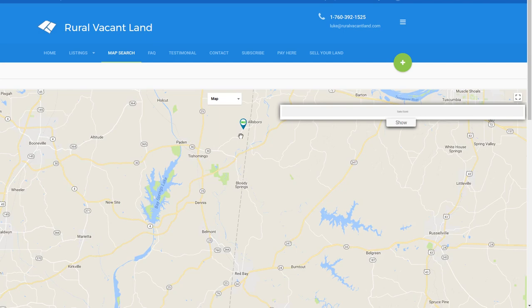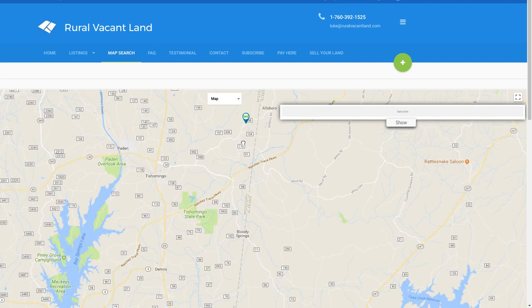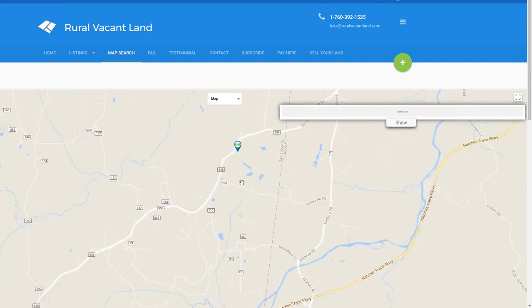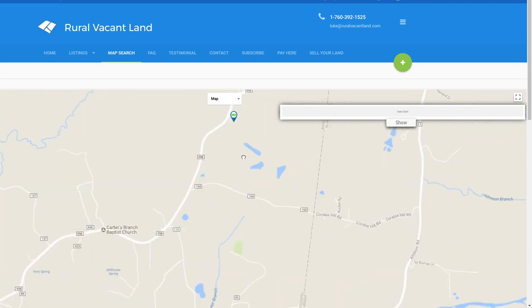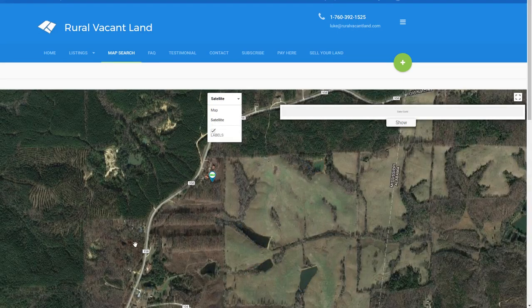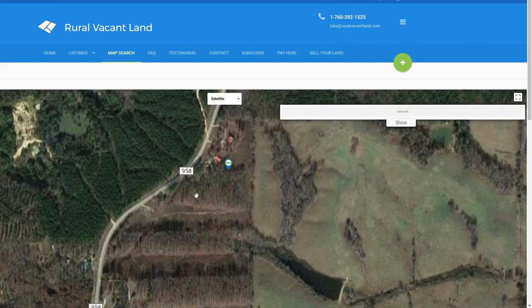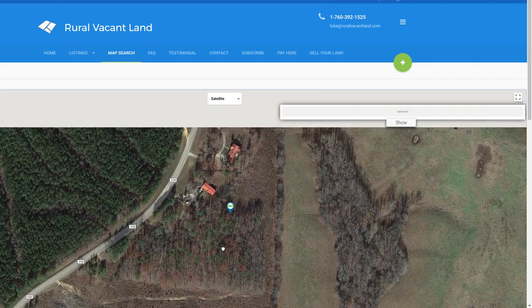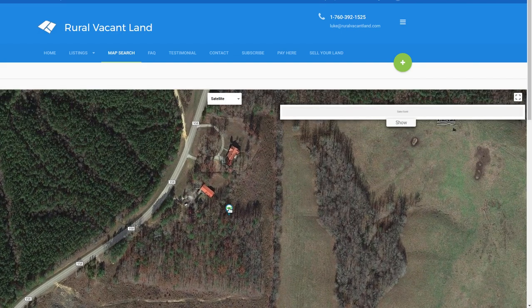I'm sure I'm saying that wrong. It's really close to the Mississippi-Alabama state line. If we switch over to satellite you might be able to see a little more. There are mixed houses in the woods along the road, and here's the property.